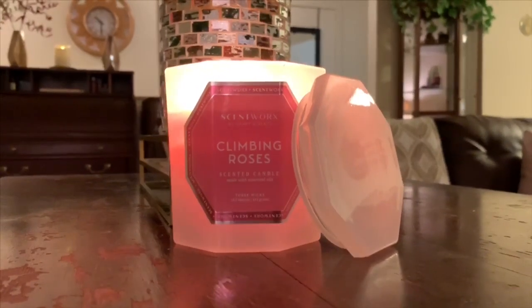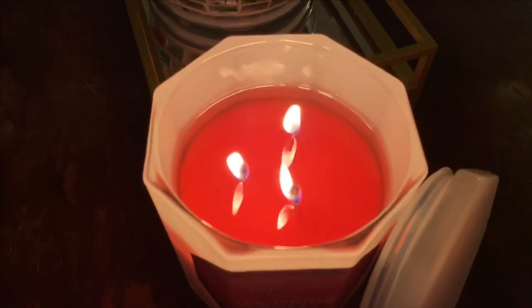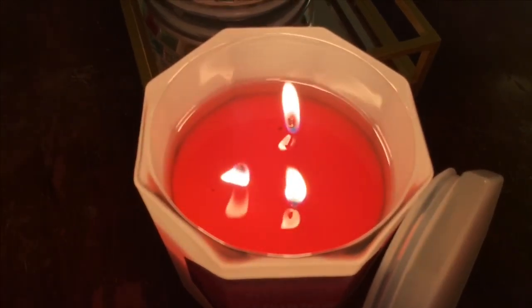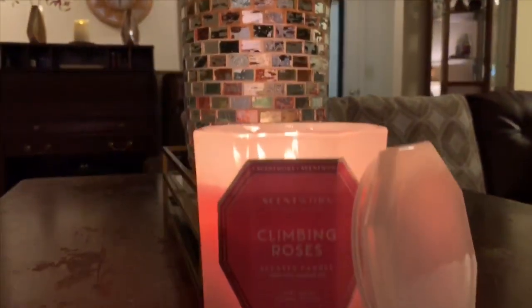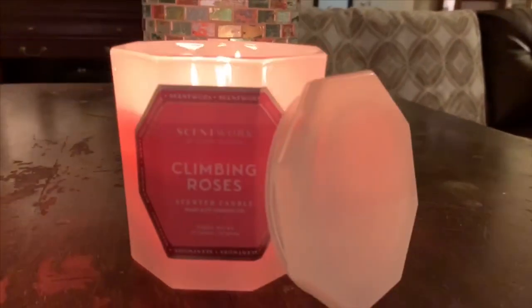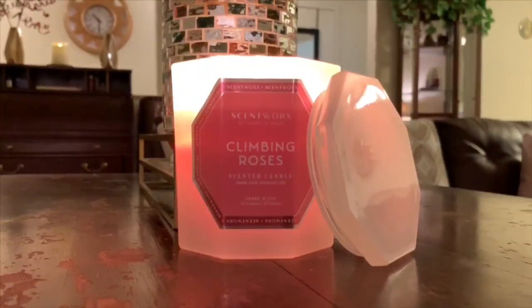Let me show you the burn on this. Nice, even wax pool. My other Scent Works candle I was having a little mini issue with tunneling — these wicks aren't the most evenly placed ones, but it has no effect; it's pooling out just nicely. I also said this in my other video, but I love the jar. It's just this beautiful, almost like mother of pearl — a faux mother of pearl type material. Really, really pretty. I'll absolutely repurpose this jar.